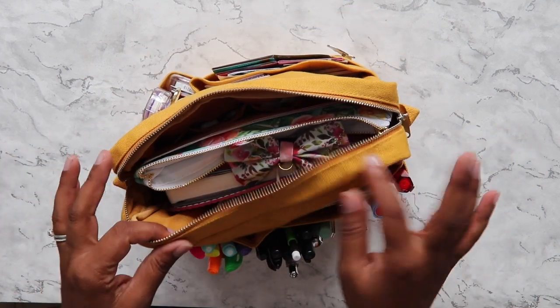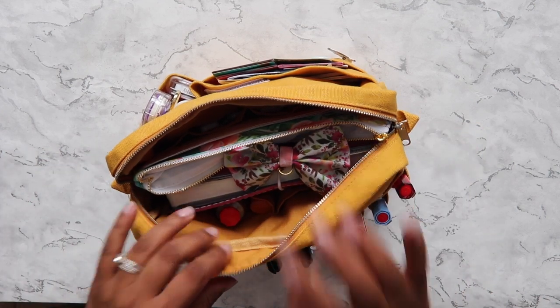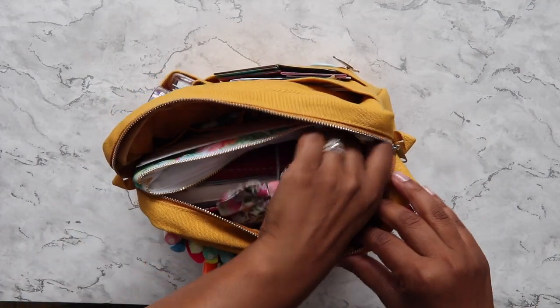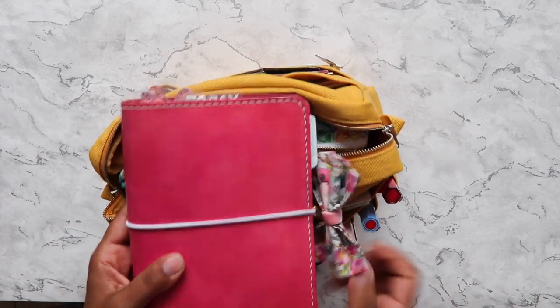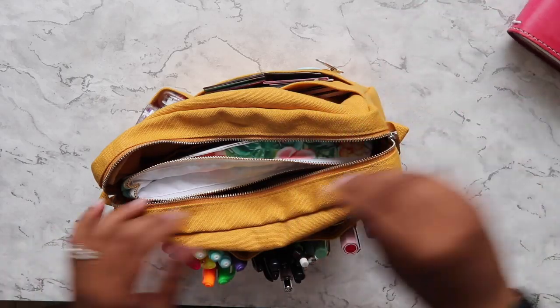This is a medium size and I bought it from eBay in the UK. In the main pouch I keep my planner, which is my B6 Astrology, which I'm sure everybody has seen already.